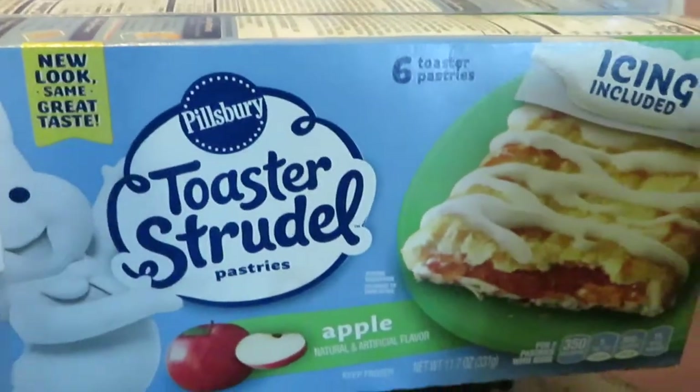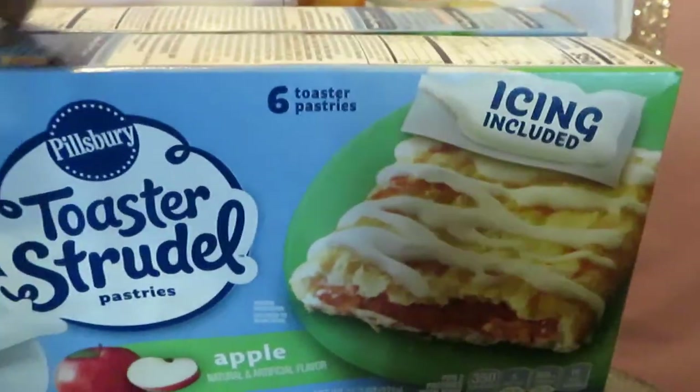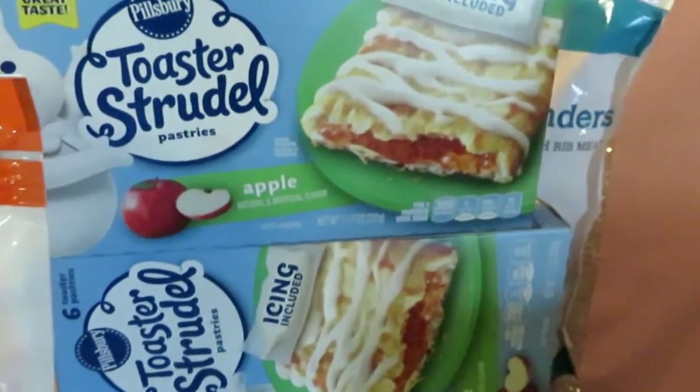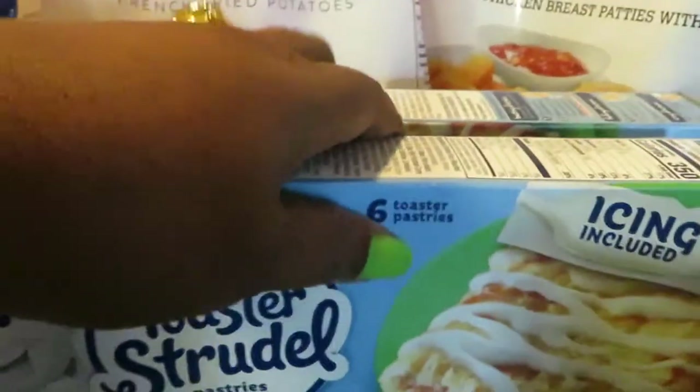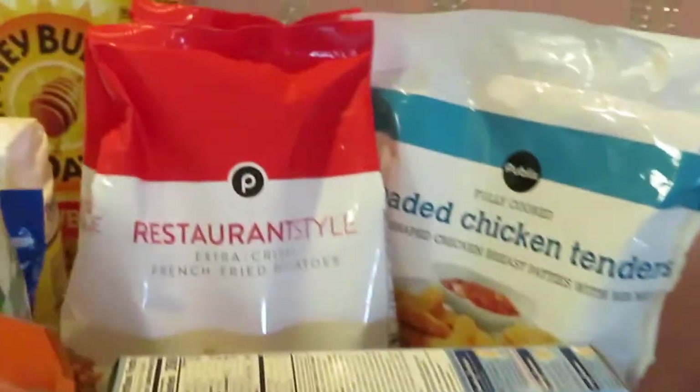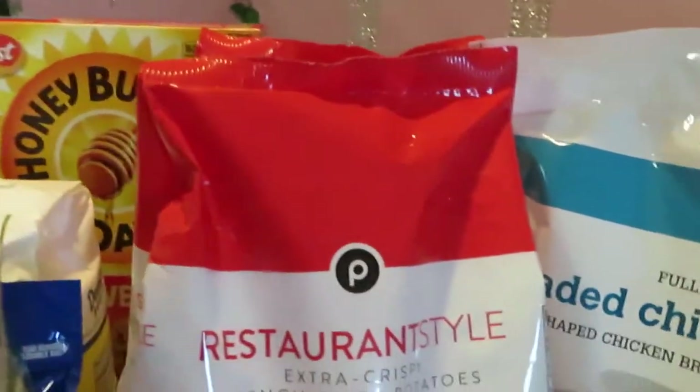Moving to the Toaster Strudels — Publix had these BOGO again this week at $2.62. I got two of the apple flavor.